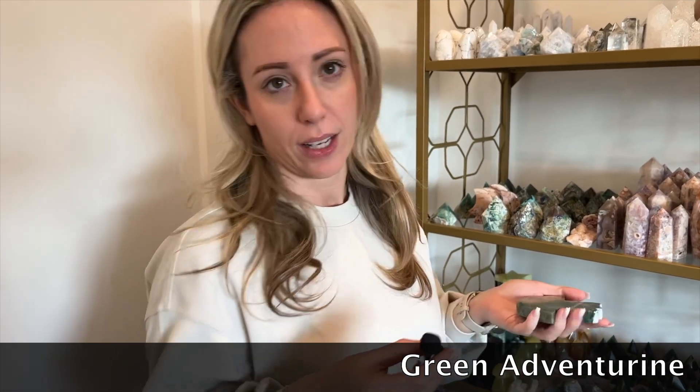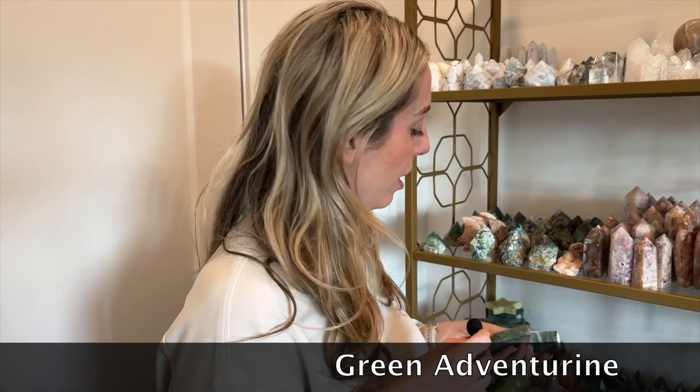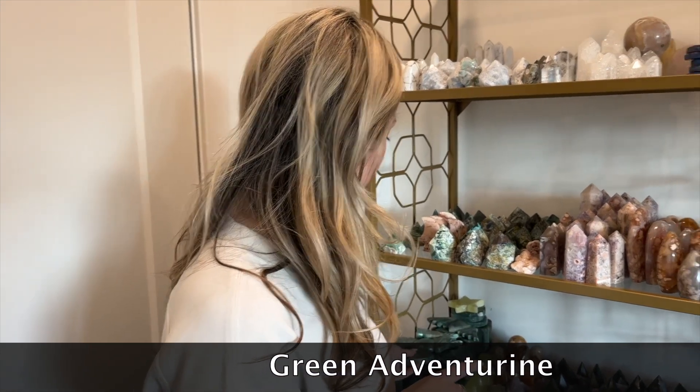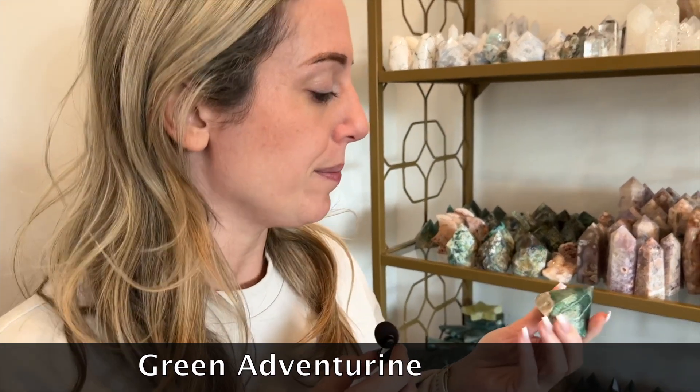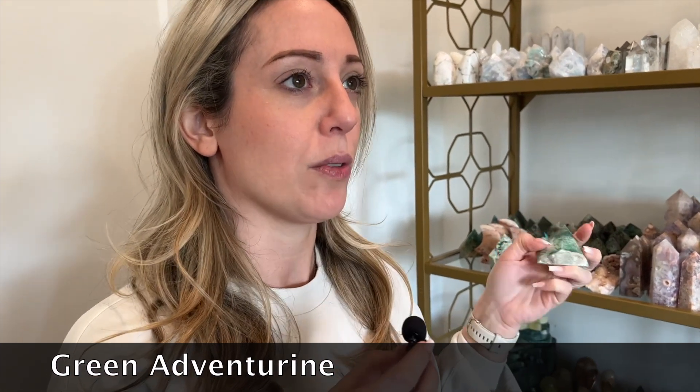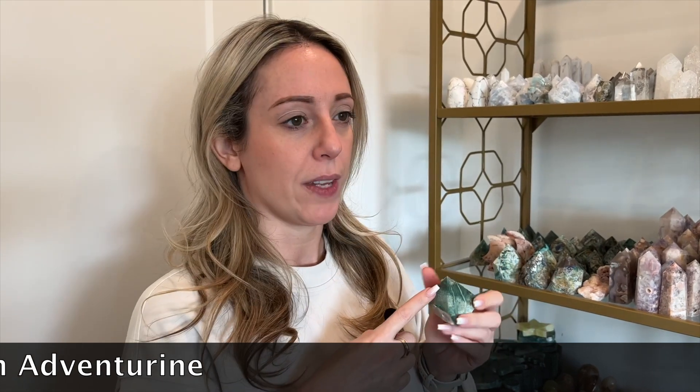So this is green aventurine. It's in the shape of a Hamsa hand, which is the hand of the goddess. I like to use these types of crystals as a way to burn candles because it will capture the wax without it getting onto a surface. This is an example of a top polish point. What it does is it channels your energy up into the universe, kind of explaining what you want. Green aventurine is a heart chakra crystal, but it's also good for abundance and money. So if you're looking to bring more prosperity into your life, green aventurine is one of my favorite crystals for that.